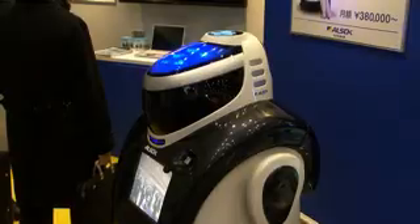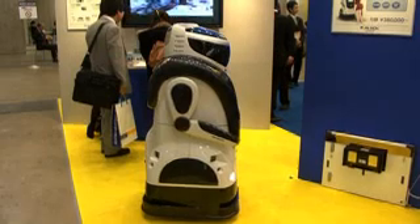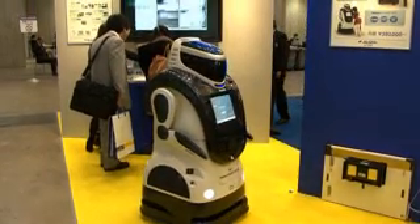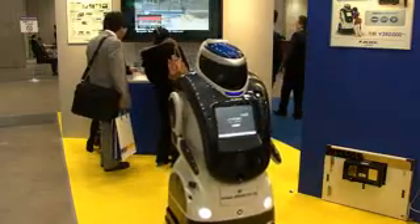Once programmed with necessary data such as maps, personnel and security information, the robot can move around on a pre-programmed path autonomously, and when alerted, communicate with the security center to transmit images or data.